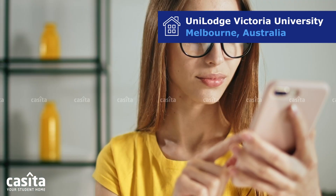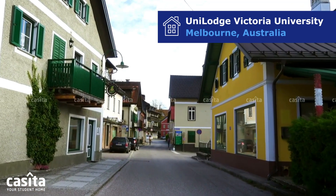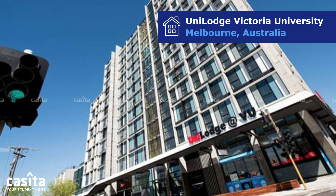To complete your study checklist in Melbourne, we have brought you one of the best student accommodation options. Unilodge Victoria University Student Accommodation in Melbourne offers a diverse range of rooms to suit all your needs.